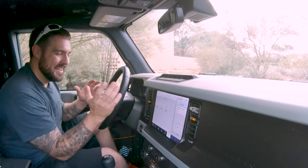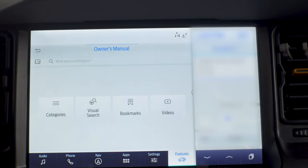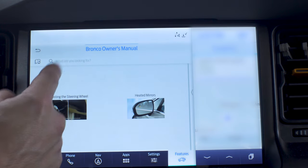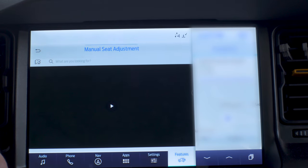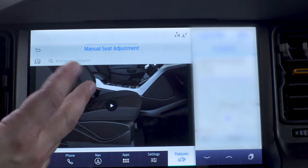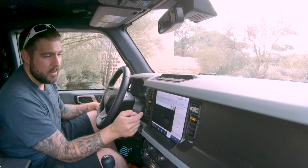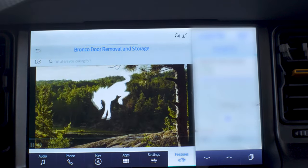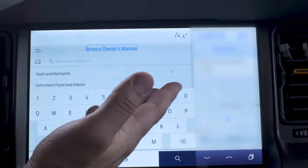One thing I really want to touch on is the fact that the owner's manual is built right into the infotainment system. There's a small paper manual too, but the real depth is in here. Unlike typical paper manuals, this one has actual videos showing how each feature on this SUV works. So if you don't know how to remove the top, for example, there's a video that walks you right through it. It's so cool.